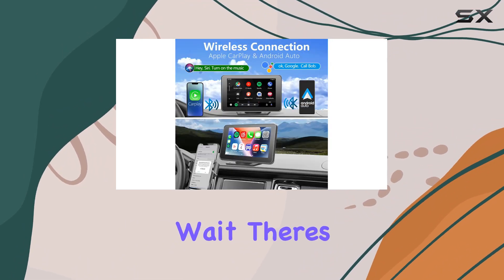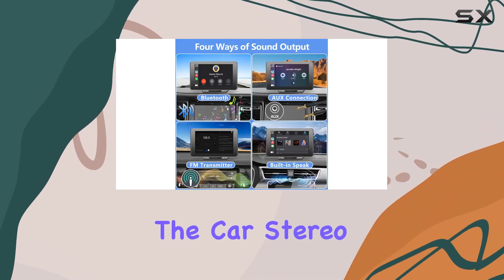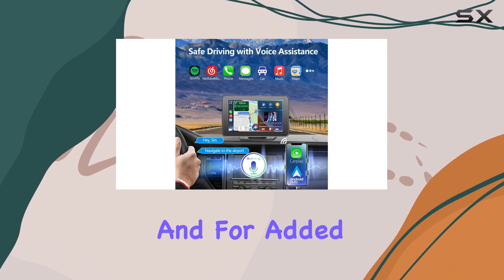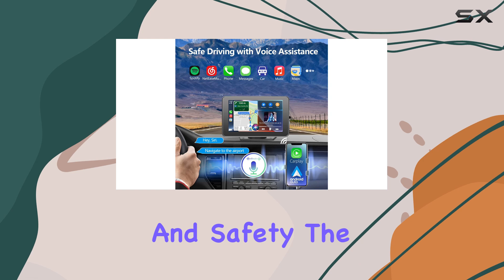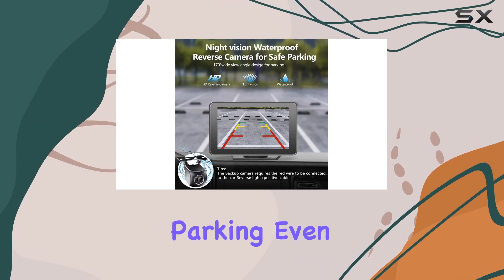The mirror link functionality allows you to sync your smartphone screen with the car stereo, giving you access to a plethora of content right from your dashboard. And for added convenience and safety, the included waterproof HD rearview camera ensures hassle-free parking, even at night.